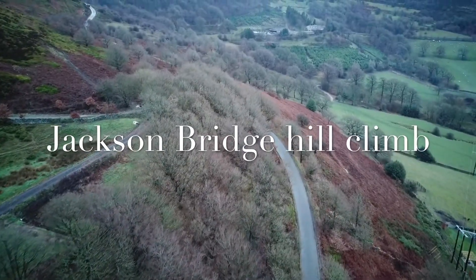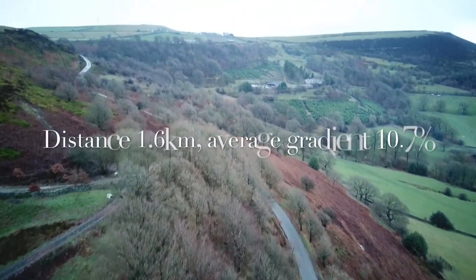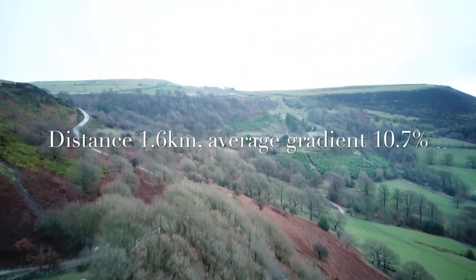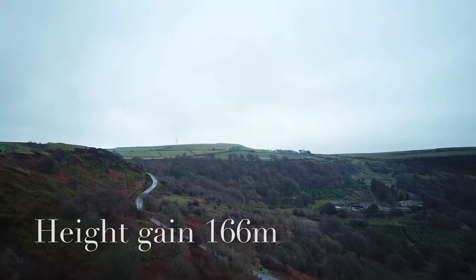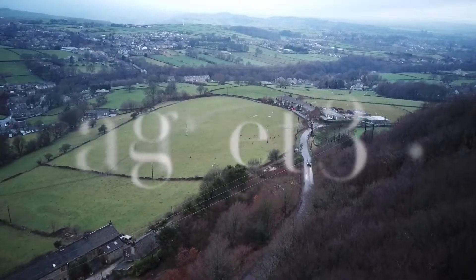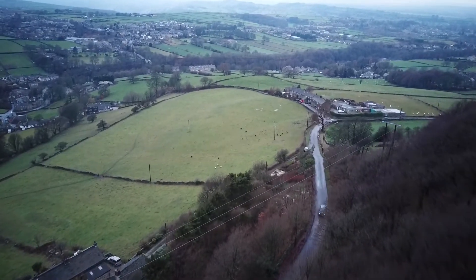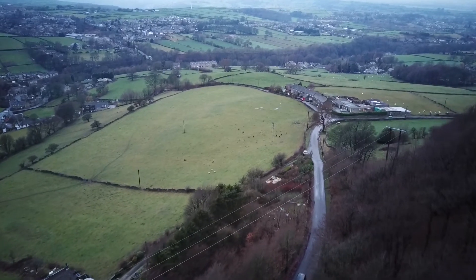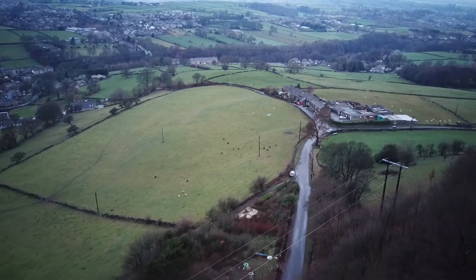This is the Jackson Bridge hill climb, a very well-known cycling hill climb just a couple of miles away from where we live, a few miles outside of Holmfirth. It's not a constant gradient — it varies quite a lot, which makes it hard to pace, but as you can see it ramps up to 23% at one particular point and quite high percentage gradients in other areas as well.